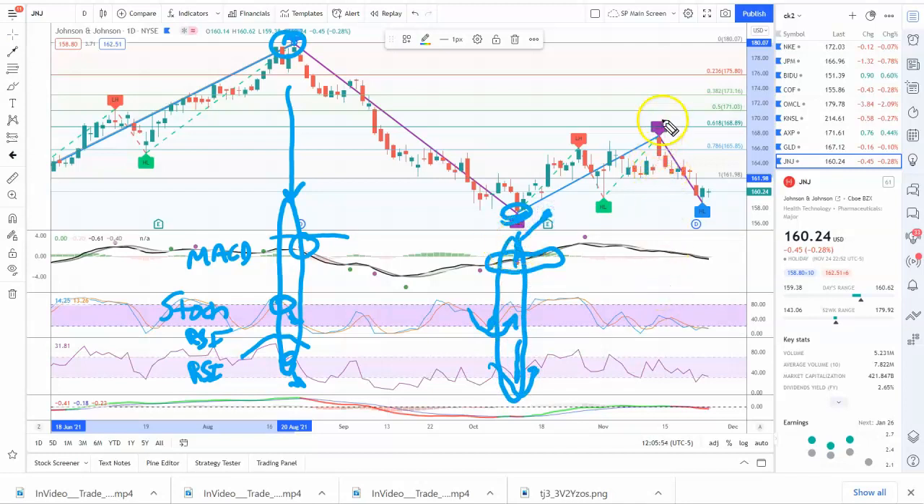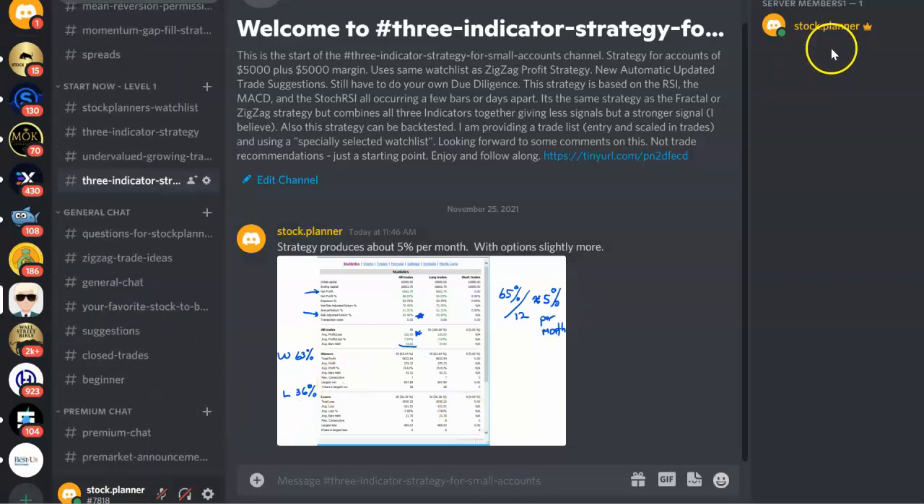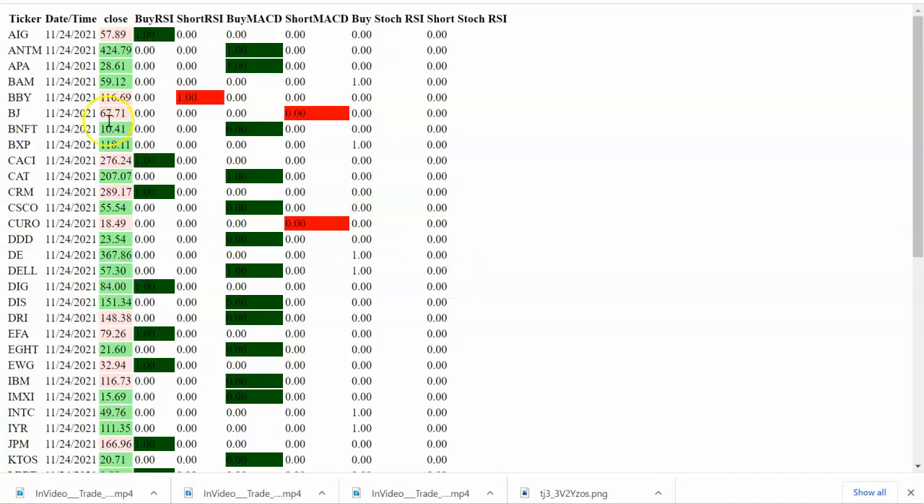Here, you have the MACD above — that's the sign to go short — but you don't have the Stochastic RSI or the RSI confirming, so you would have missed this signal. Not foolproof, but that's my strategy. I have a free Discord chat under Stock Planner, where I post those signals for free — when the RSI occurs or the MACD occurs. You could use each one of these indicators alone, but what I'm going to show you is a strategy combining all three occurring within a few bars of each other.